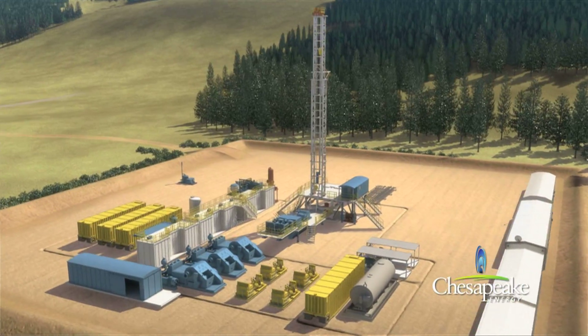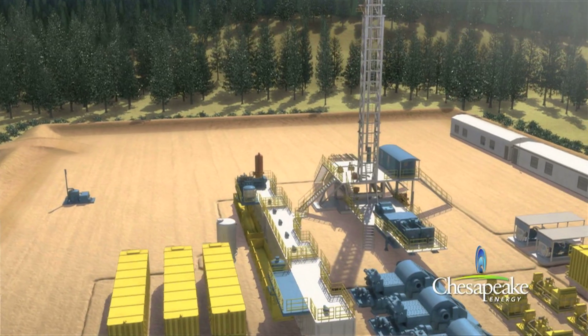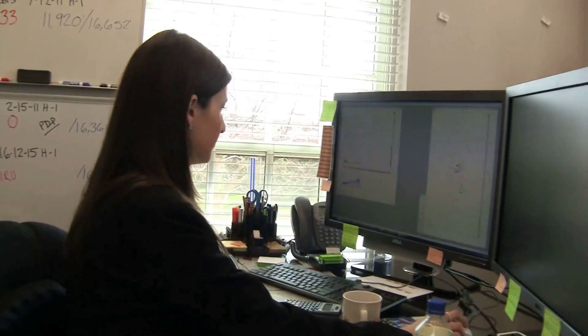There's something tangible that's coming out of this — we're drilling these wells and we're getting natural gas out of it. I absolutely love it because I love science and I love geology, but I was always looking for a way to be able to communicate that to people. And this is the perfect way to do it.